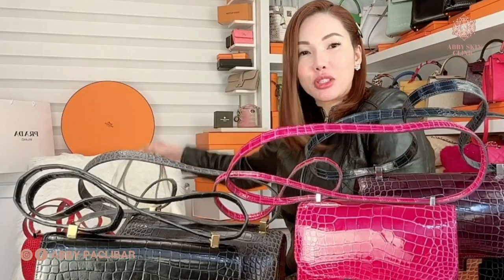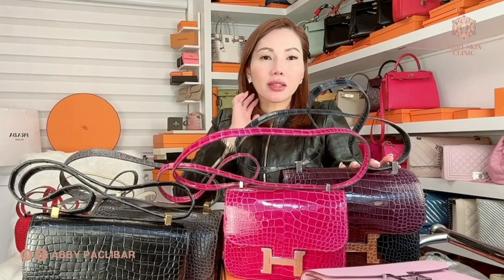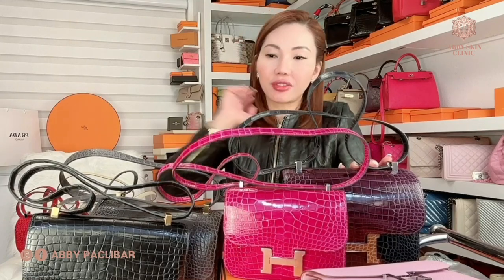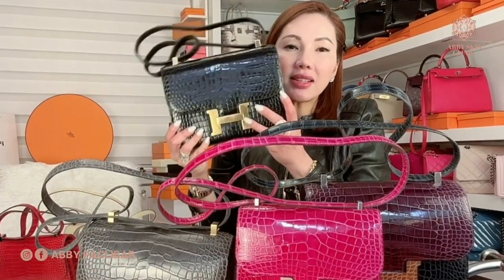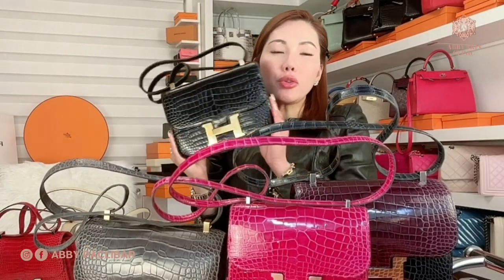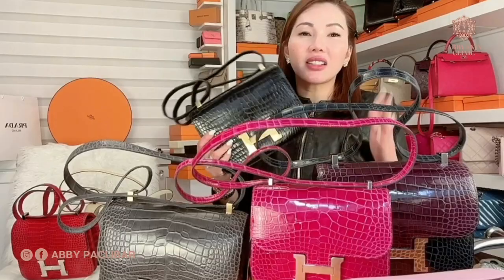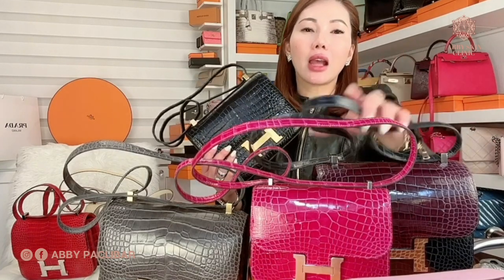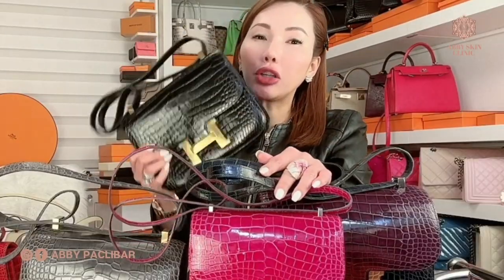I have eight types of Hermes Constance. For those people that are watching, Hermes Constance is not a quota bag. Which means you can get two or three Constance in a year if they offered it to you. It's not like Birkin or Kelly, where you're only allowed either a Kelly or Birkin — two bags in a year. But for Constance, it's not a quota bag. But there's a but there — it's really hard to get.